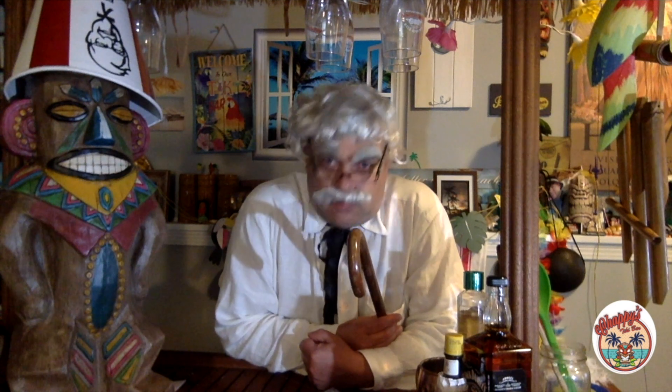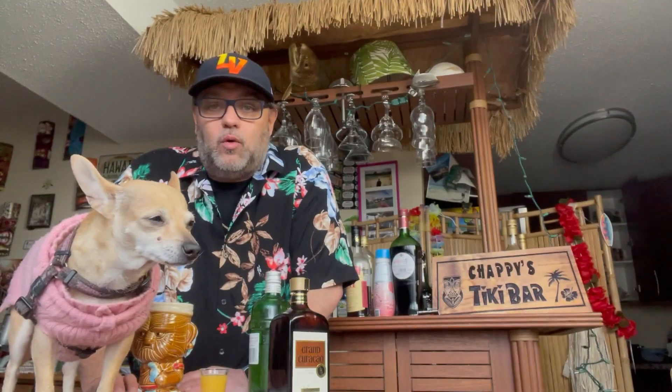Mookie is on assignment this week in Jamaica gathering a best tropical destination story. Aloha, welcome to Chappie's Tiki Bar! I'm Chappie and this is Mookie, and we're gonna go to lovely Lake Okanagan in beautiful British Columbia and have Appies with Chappie by the lake.